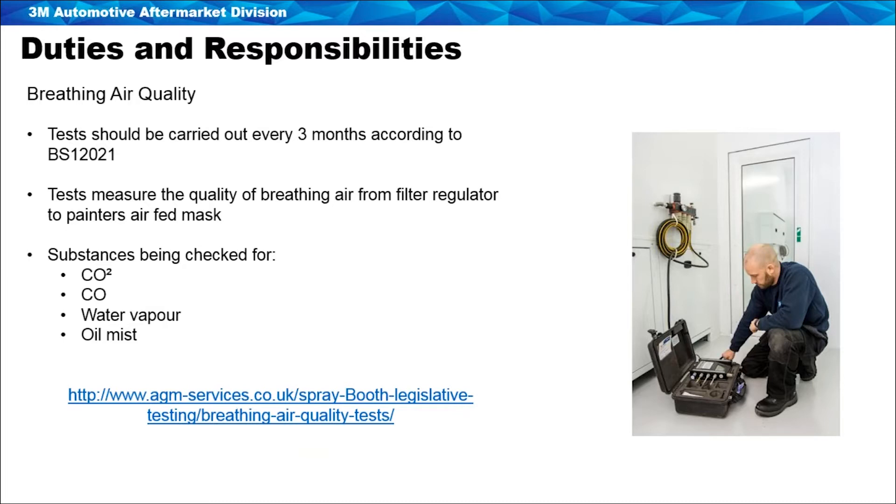Breathing air quality testing is something else that has been introduced — tests to ensure that painters are breathing safe air. These tests need to be carried out at three-monthly intervals. They measure the quality of air coming through the filter regulator, checking for substances such as carbon dioxide, carbon monoxide, water vapour, and oil mist. If tests fail, the cause could be changing filters within the regulators or an issue going back to the compressor not working properly or not having been serviced. It's very important that painters are breathing clean air, so these tests should be carried out regularly and compressor servicing kept on top of.